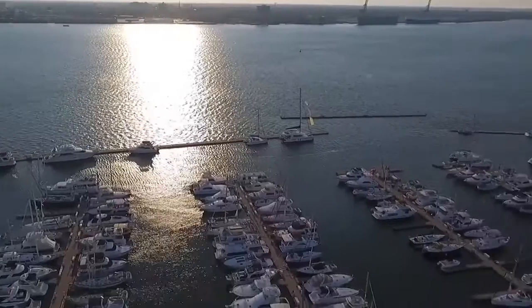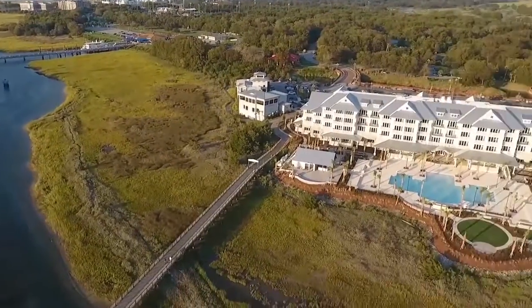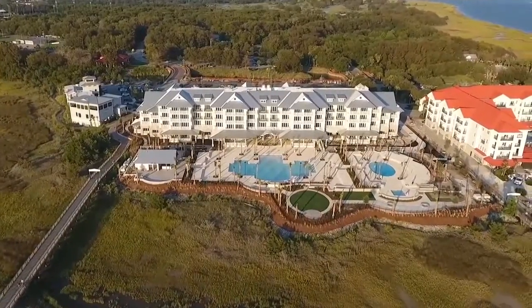And the future looks bright. Despite a false start — opening and closing four days before Hurricane Matthew — the Beach Club is quickly filling its 92-room capacity.